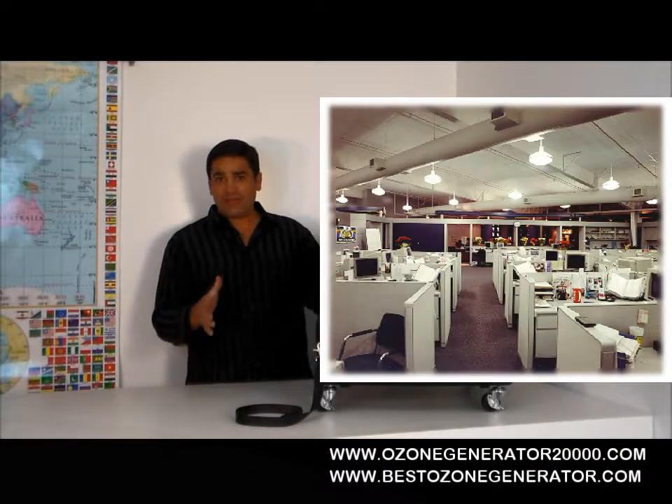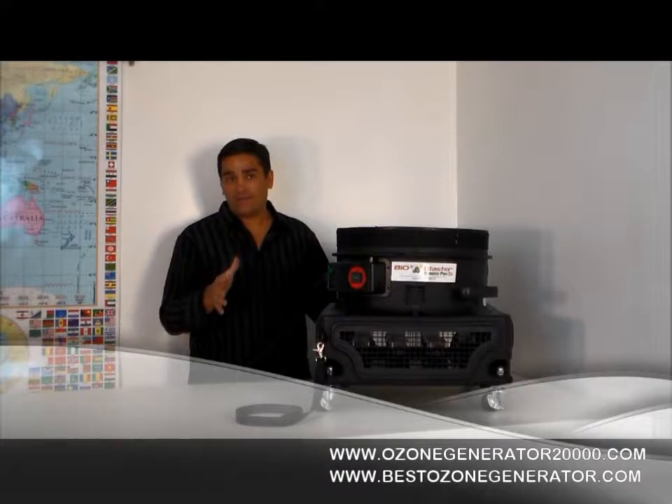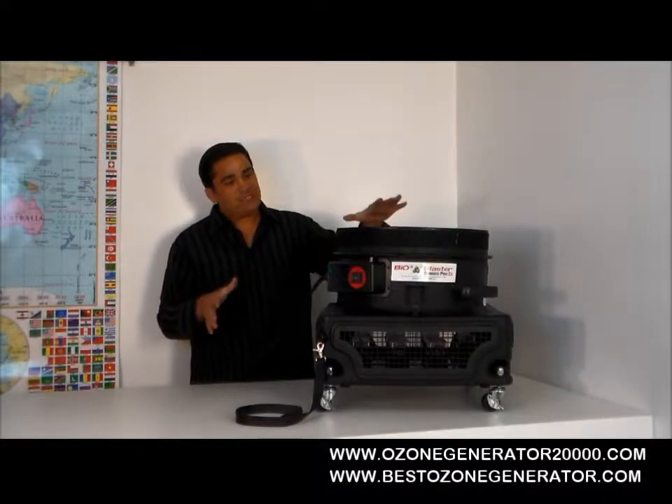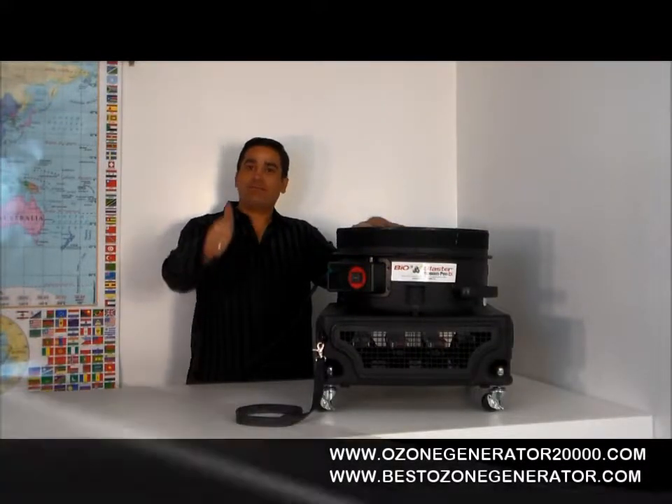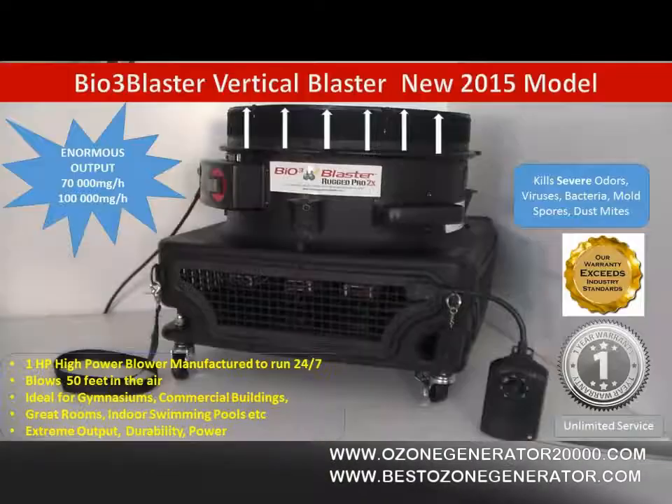So what we've developed is one of the newest products in our product line. It's the Ozone Vertical Hog. And this machine just vertically blows ozone all the way up 40 feet in the air.